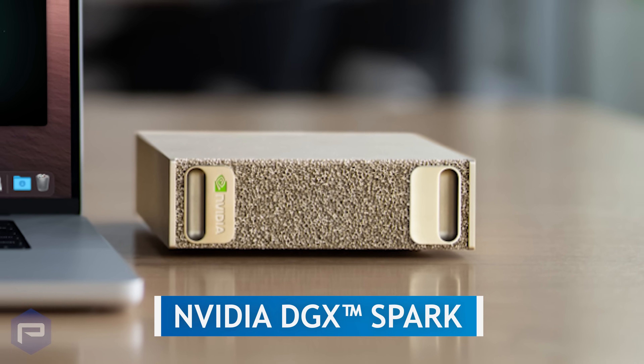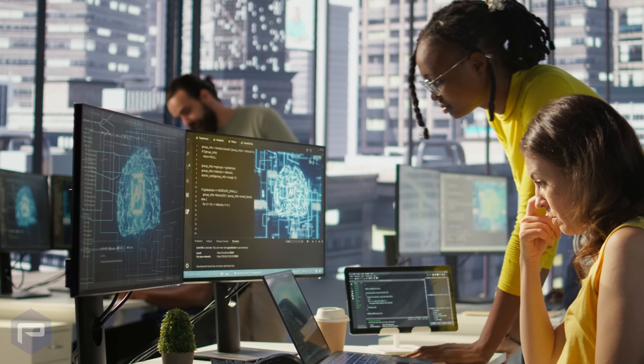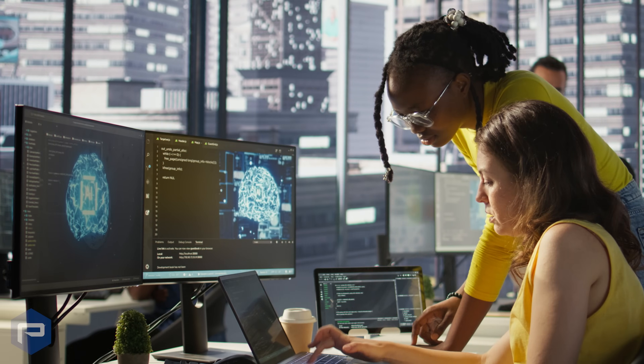Introducing NVIDIA DGX Spark, the newest addition to the lineup of AI solutions. Purpose-built for AI, the DGX Spark is redefining what's possible in a desktop-sized system.